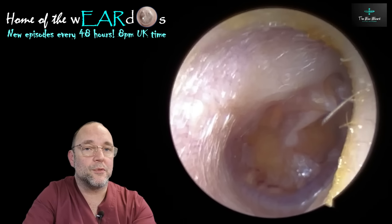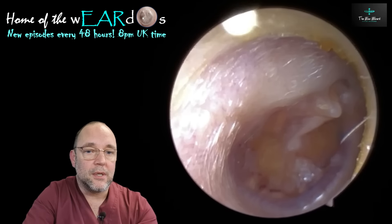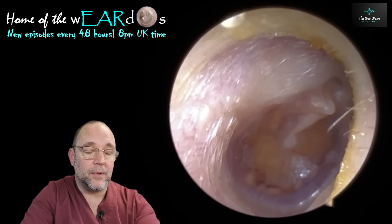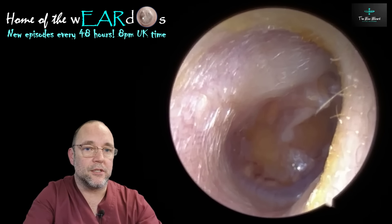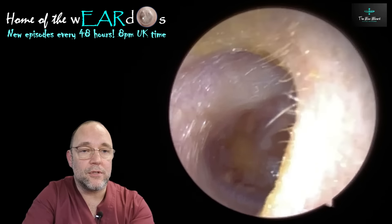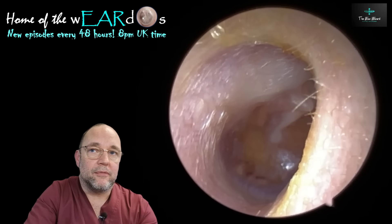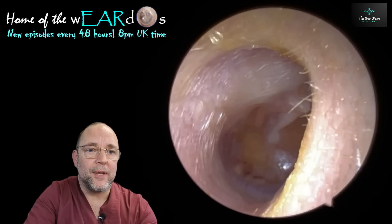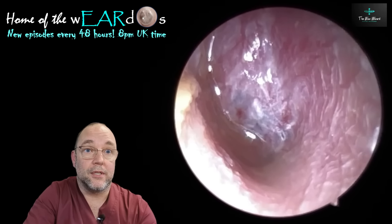Now this one here — this was a young girl, she must have been four or five years old. What had happened: I'm going to play these images over the next minute or so, just alternating from one ear to the other. So that first image there — this young girl had pain for about a week, and I mean real severe pain in this ear that you can see now. You can see why, can't you?